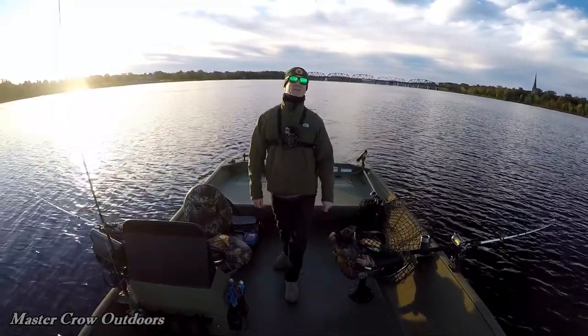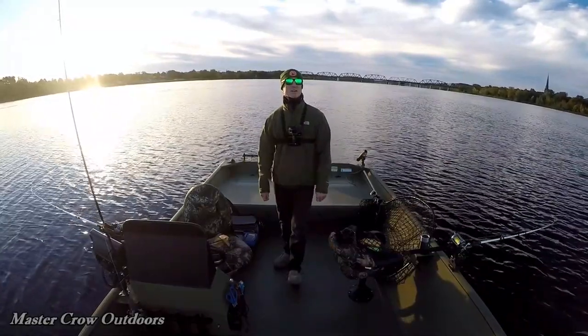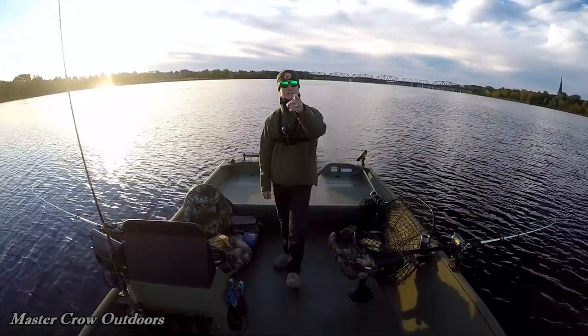Morning friends, it is the first of October. We got the big boat all refurbished with some new paint, new deck liner, and we're out chasing muskies.